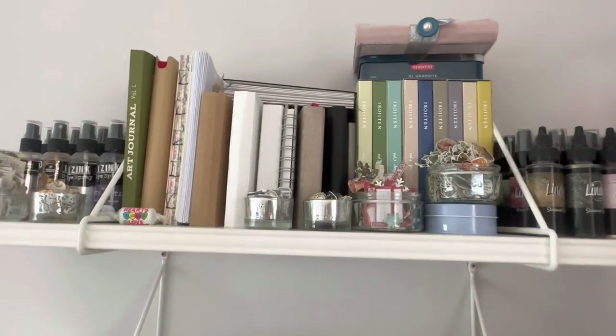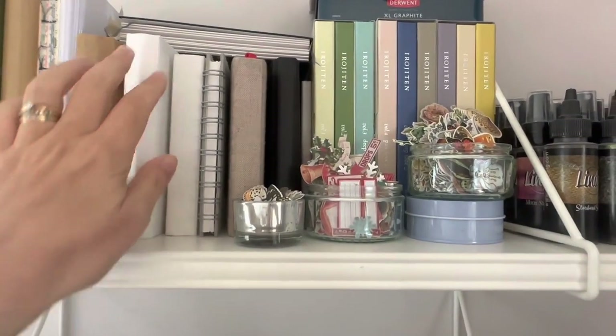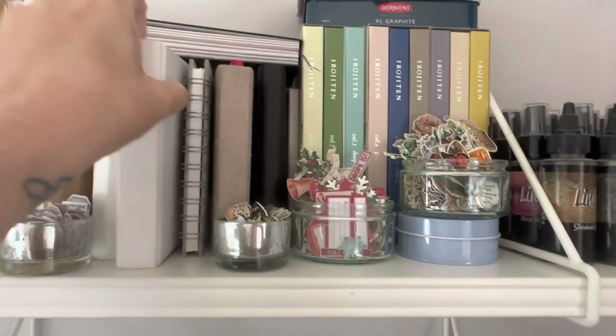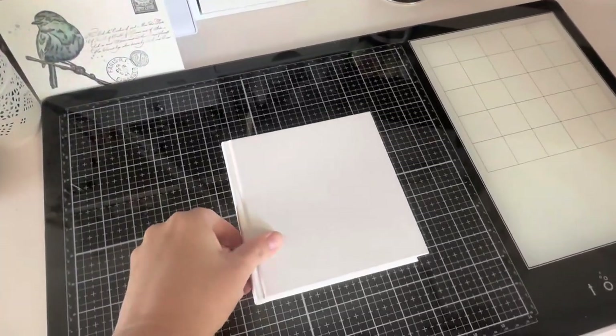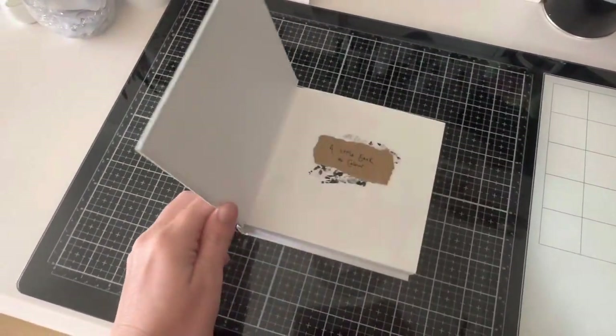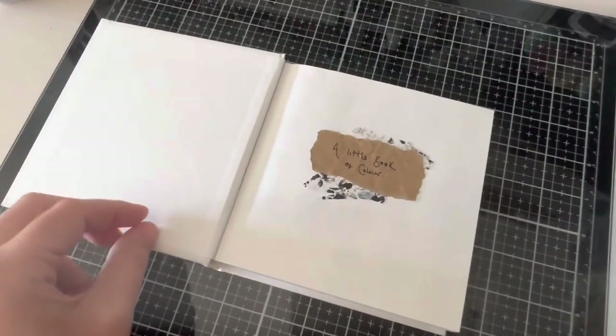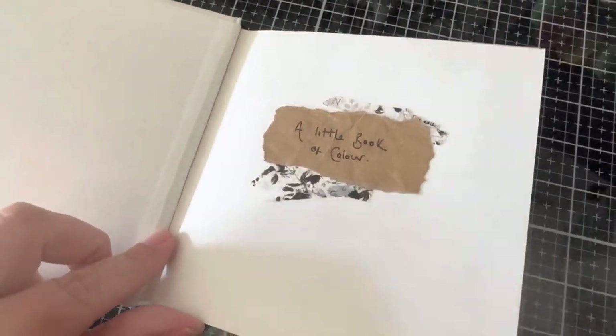Hi everyone, welcome back to my creative corner tucked away in the Pennine Hills of Lancashire in the UK. Today I wanted to talk about creative overwhelm. I definitely have periods where I feel a bit stuck because I have too many ideas or I can't decide which of my supplies I want to use. I find it so frustrating when all I want to do is create and I sit at my desk and I draw a blank.